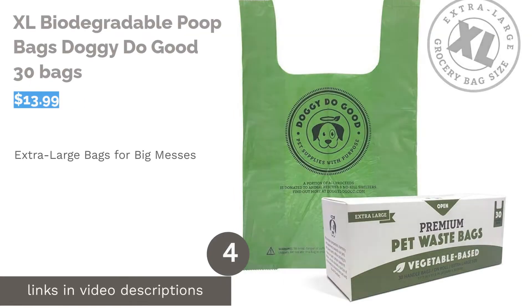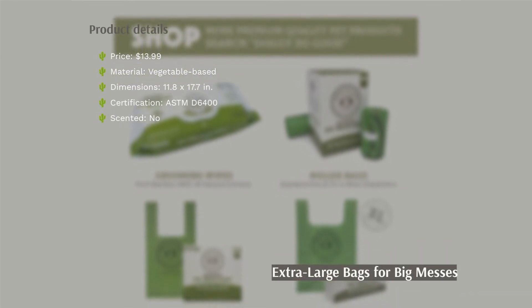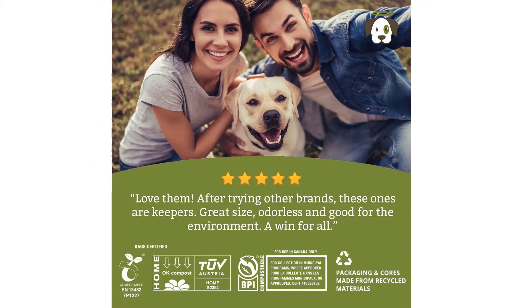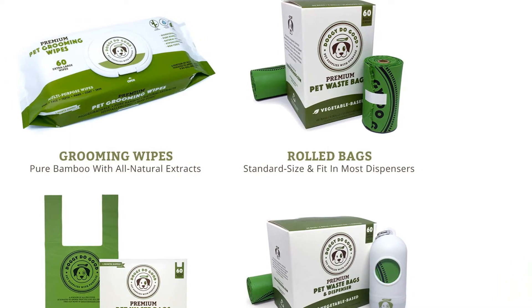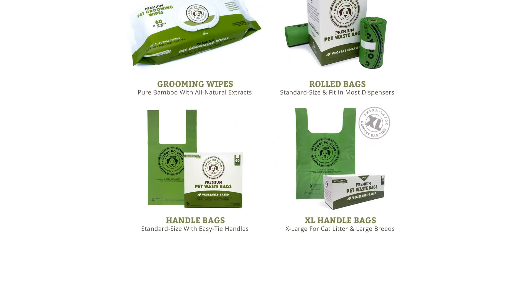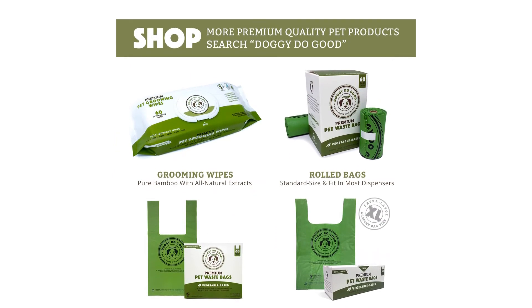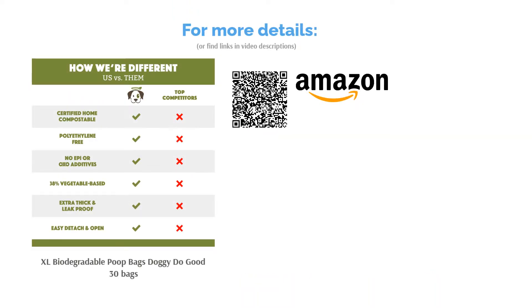The next product is XL Biodegradable Poop Bags Doggy Do Good 30 bags. These bags come in the size of a grocery bag and are a lifesaver for those with large dogs. They are also designed with tie handles to help seal in the odor and make it easier to carry the bags around. If you use a pooper scooper, it's a great choice as well, as it should fit most. Some reviewers were not that impressed since it was quite thin, but many others loved that it's sturdy and didn't rip easily. Reviewers were also satisfied with the size, saying each bag was big enough to hold a whole day's worth of scooping for their pets.